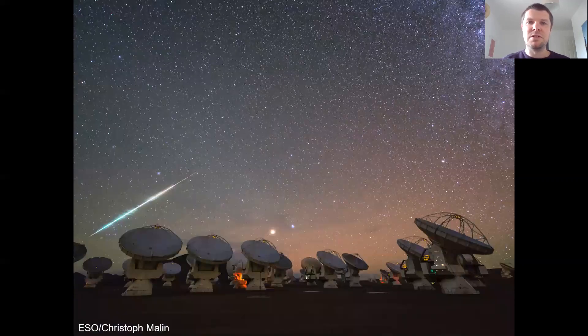We can also see these from the ground if we just watch the skies. This is a really spectacular meteor — extraterrestrial material traveling through the Earth's atmosphere. This image was taken in the Atacama Desert in Chile, near the European Southern Observatory telescopes. So we don't have to be on the space station to actually see extraterrestrial material arriving at the Earth.